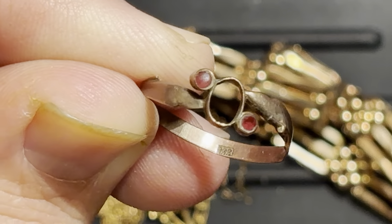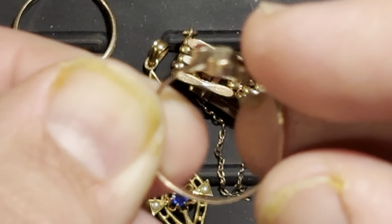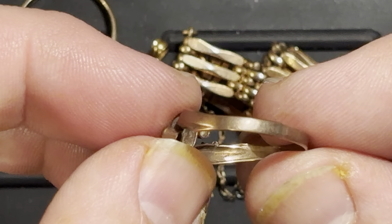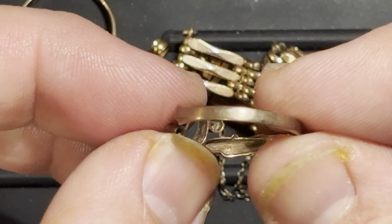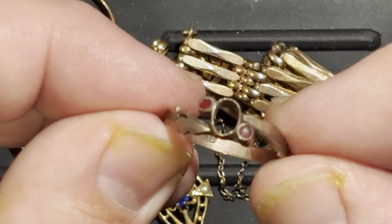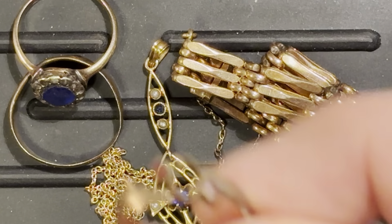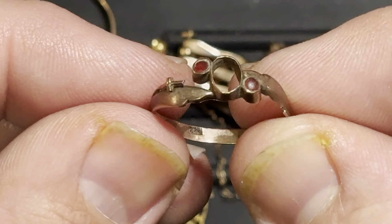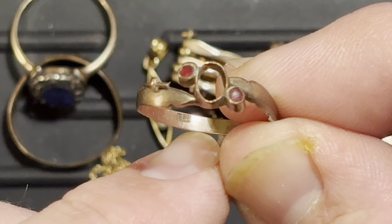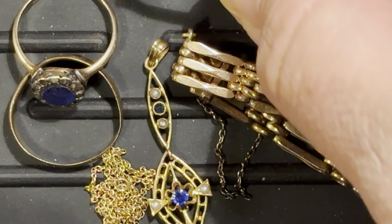That 333 mark indicates this is nine-karat gold, or one-third gold. The big reason I wanted to show it is because of that color — it is very brassy looking. But you can still spot this stuff, because even if it's brassy looking, it isn't totally thrashed. This particular one is marked 333, so that's an old piece of nine-carat, low-carat gold — a lot of copper in there, more copper than gold in fact.